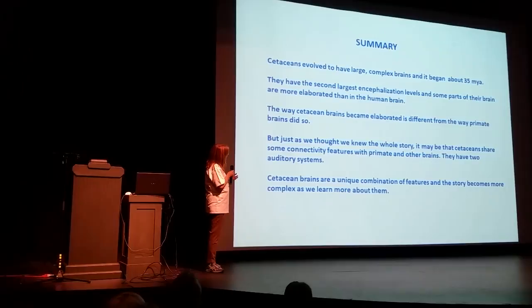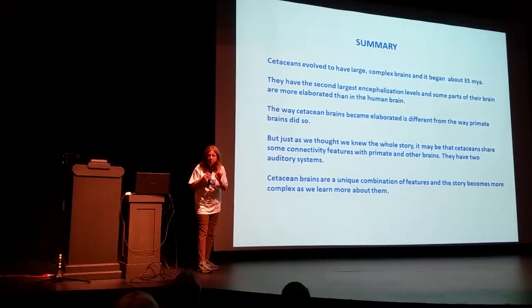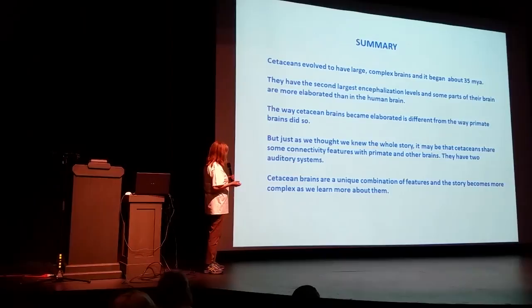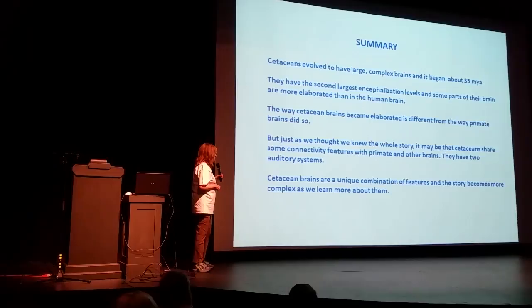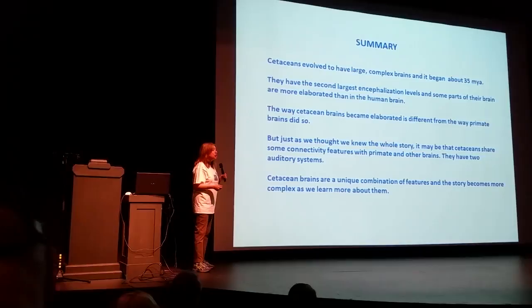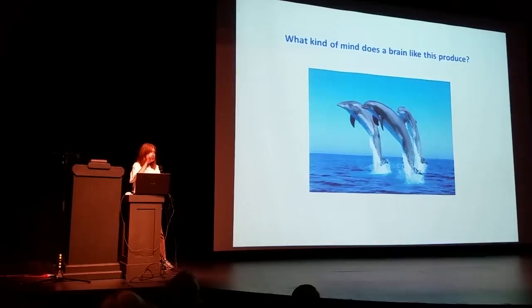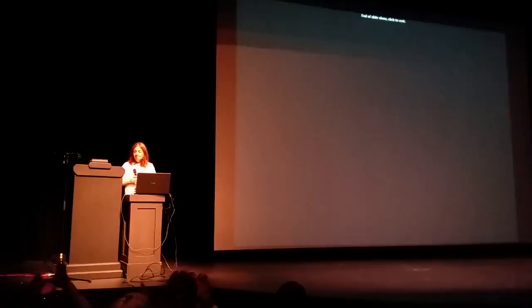So what do we know? Cetaceans evolved to have large, complex brains beginning around 35 million years ago. They have the second-largest encephalization level, and some parts of their brain are even more elaborated than the human brain. The way they became elaborated is different from the way primate brains did. But just as we thought we knew the whole story, cetacean brains may have some connectivity features they share with primate and other brains — we now know they have two auditory systems. Cetacean brains are a unique combination of features, and the story becomes more complex the more we learn. What kind of mind does a brain like this produce?